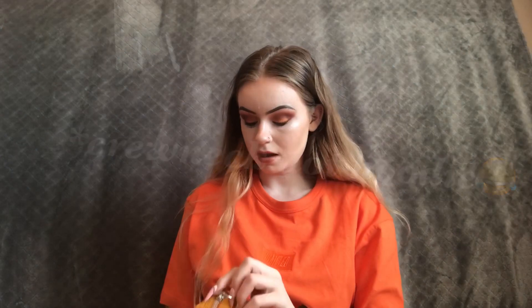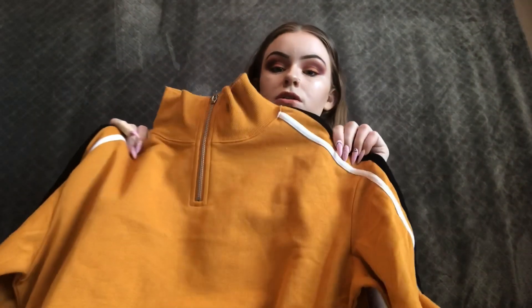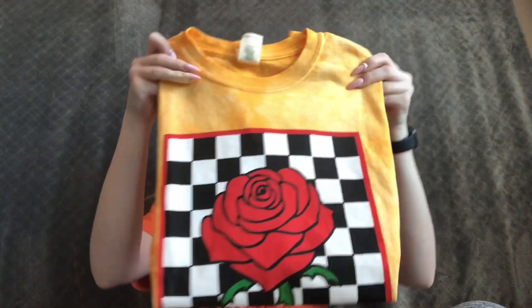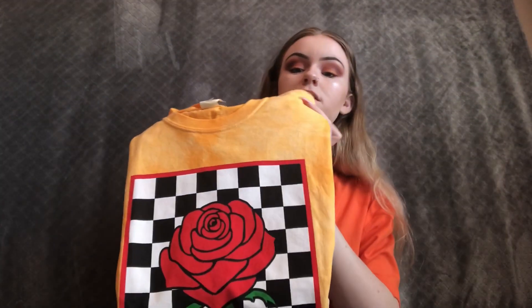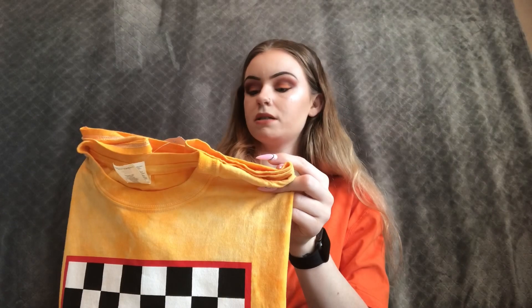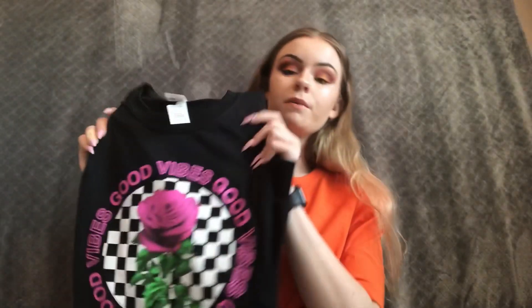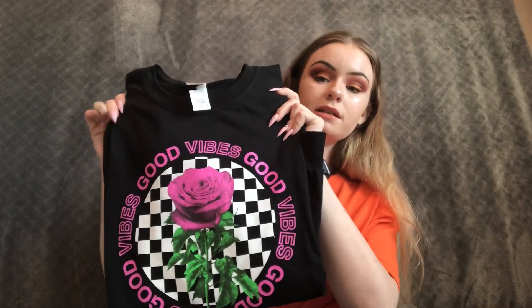My next item is this cute little cropped hoodie. I got this at H&M and it was $14.99, also in a size small. Then I got two shirts from Rue 21 — they were $16.99 each. I got them in a size large because I want to crop one of them. It's a short sleeve and it was buy one get one 50% off.